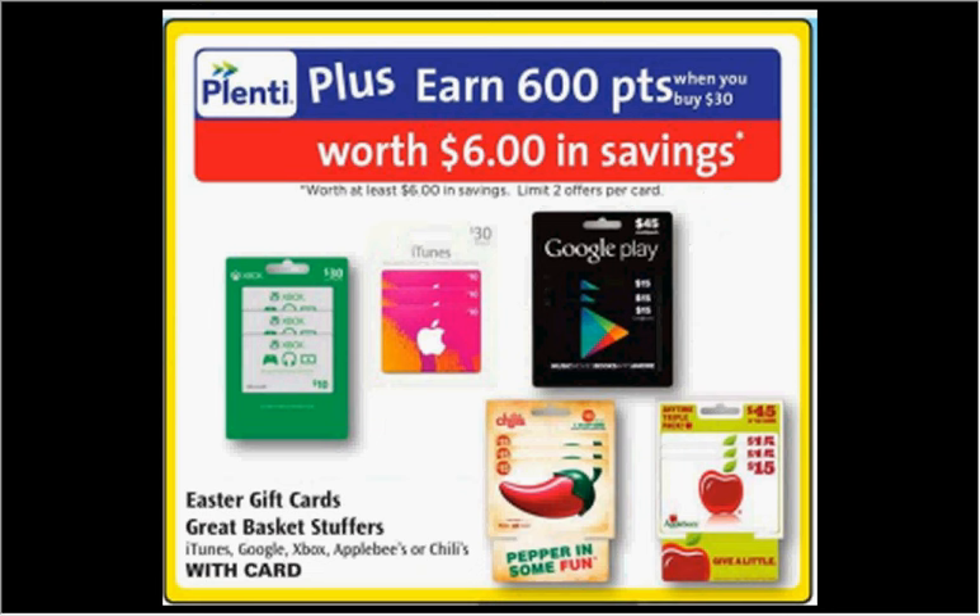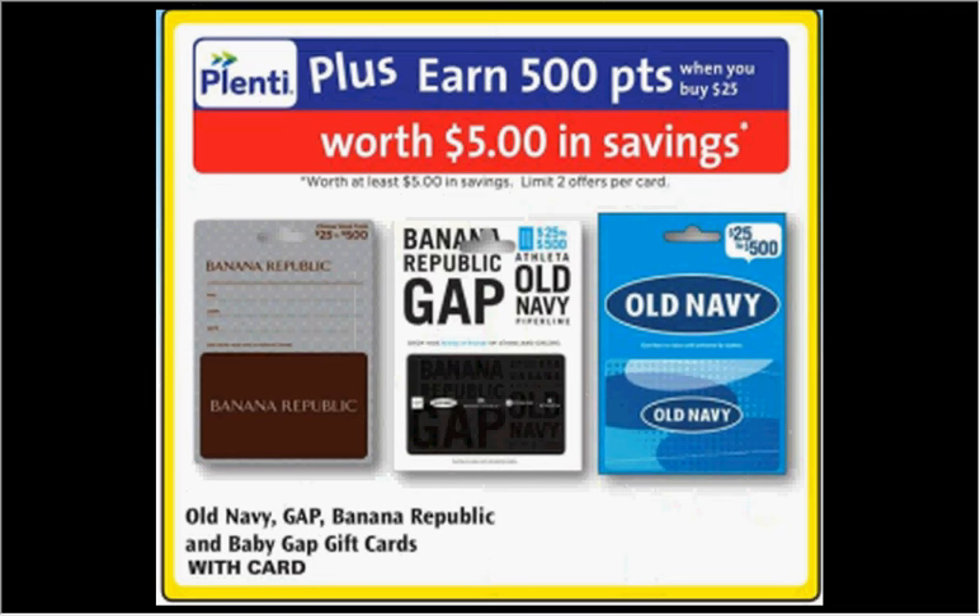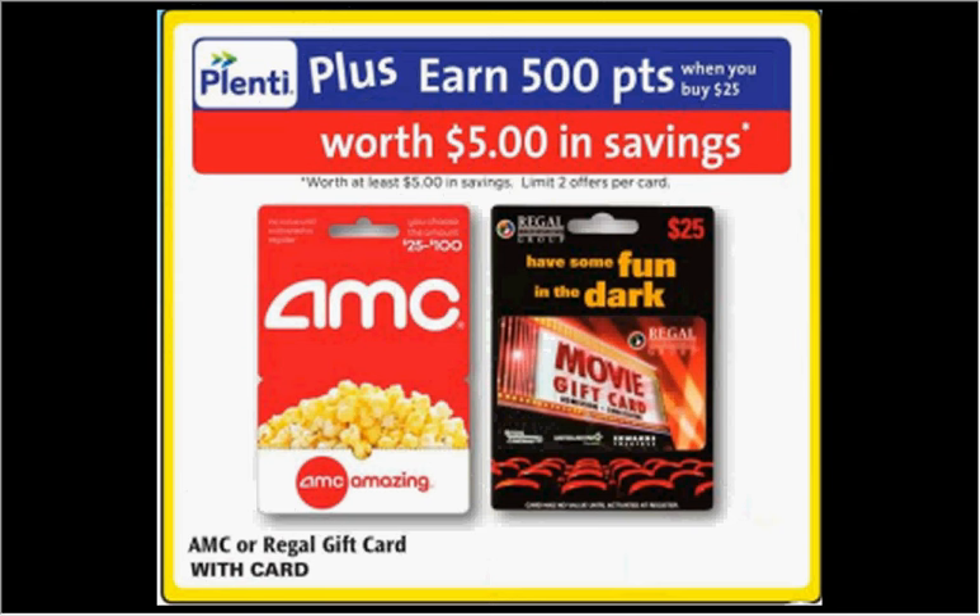This week, when you purchase a gift card from iTunes, Google, Xbox, Applebee's, or Chili's for $30, you'll get $6 back in Plenti points. Also, the Old Navy, Gap, Banana Republic, or Baby Gap gift cards are on sale — when you spend $25, you'll get $5 back in Plenti points. When you purchase an AMC or Regal gift card for $25, you'll get $5 back in points as well.